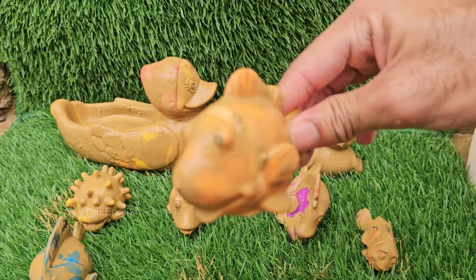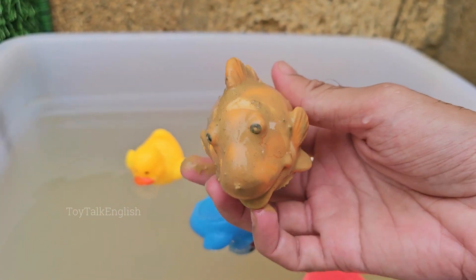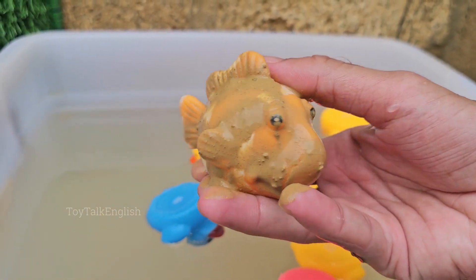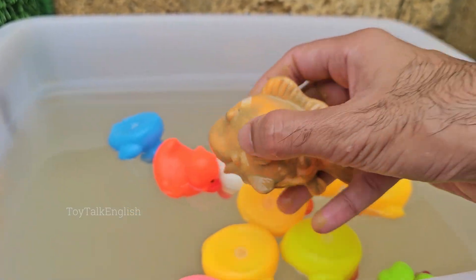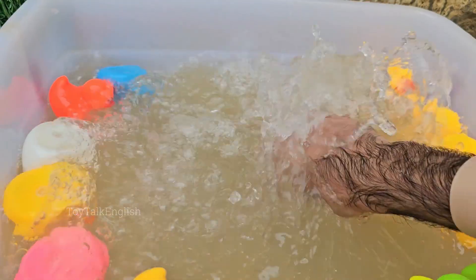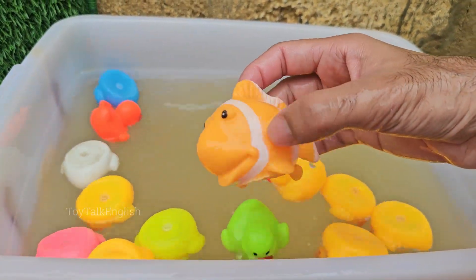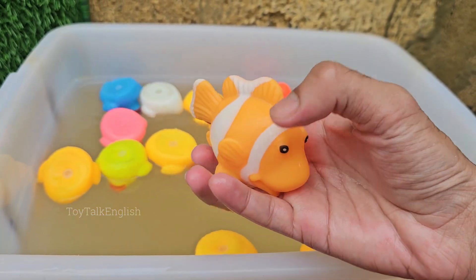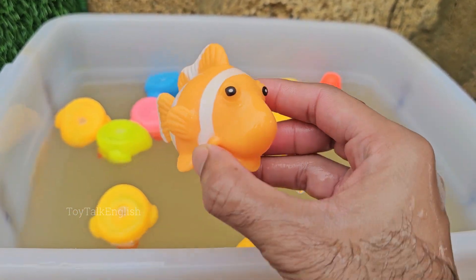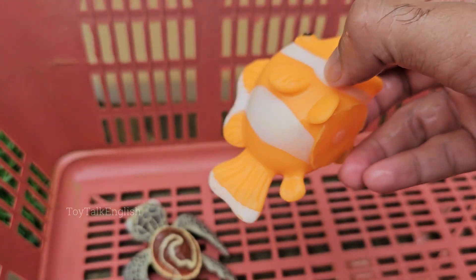Clownfish became world famous thanks to the movie Finding Nemo. Clownfish have a slimy mucus coat on their skin that protects them from the stings of sea anemones. Most clownfish are only about 4 to 5 inches long, though some species can grow up to 7 inches. Clownfish lay eggs on flat surfaces near their anemone, and the male guards and fans the eggs until they hatch.